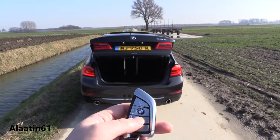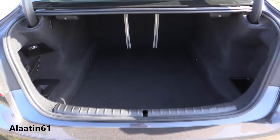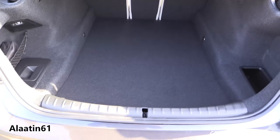The trunk space is also bigger now — about 30 liters more. Folding rear seats are standard now, very easy and very cool.